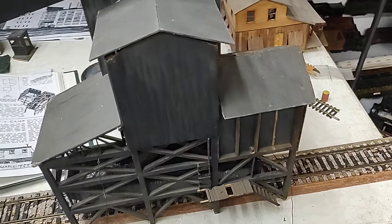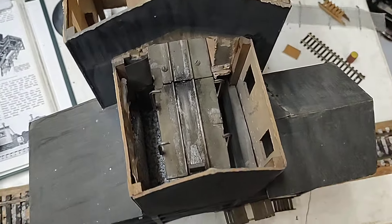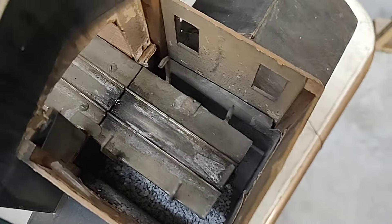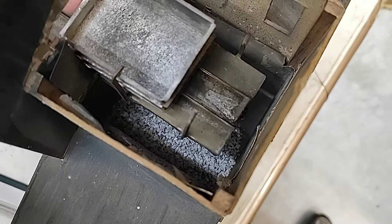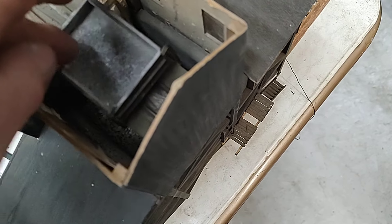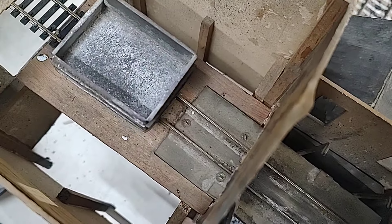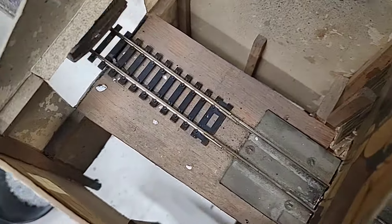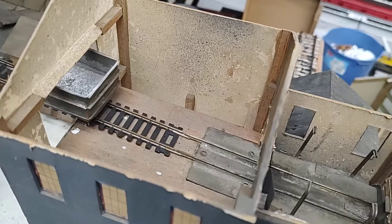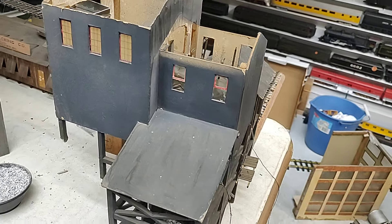Very simple construction. So you slide the car down into this cavity here. With enough weight, it just tips over and then flops back again, and then you just draw it back up. As you can see, it's very basic and primitive construction. But on a layout from a distance, she looks pretty good.